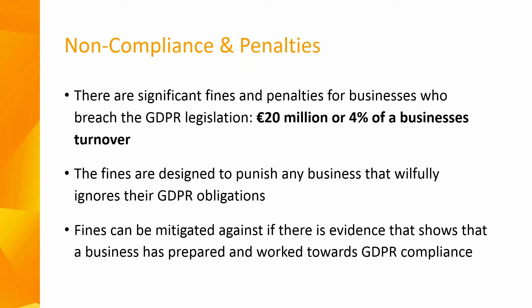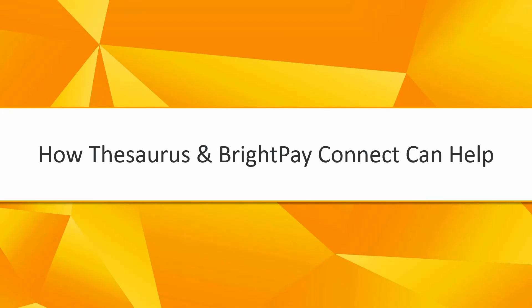The DPC will take non-compliance very seriously with significant fines and penalties in place for businesses who breach GDPR legislation. Fines will be incurred of €20 million or 4% of a business's turnover, whichever is the greater amount. The level of fine imposed will depend on the type of breach committed, and the fines are designed to punish any business that wilfully ignores GDPR legislation. However, these fines will be mitigated against if there is evidence that a business has prepared and worked towards their GDPR compliance.